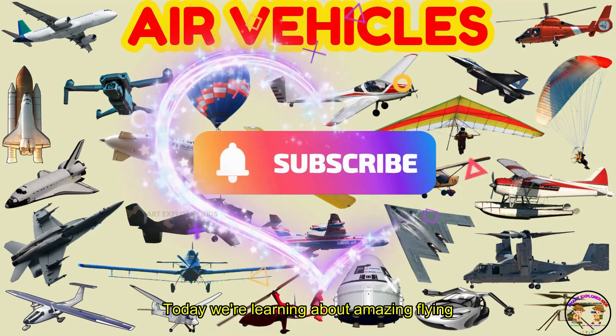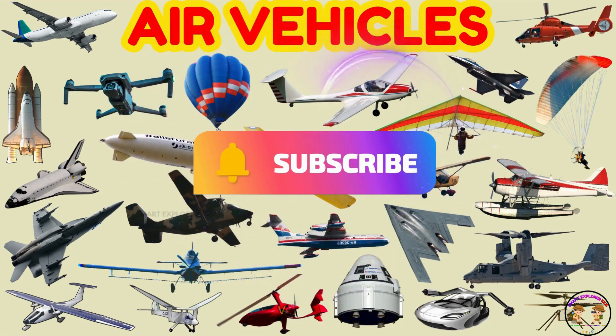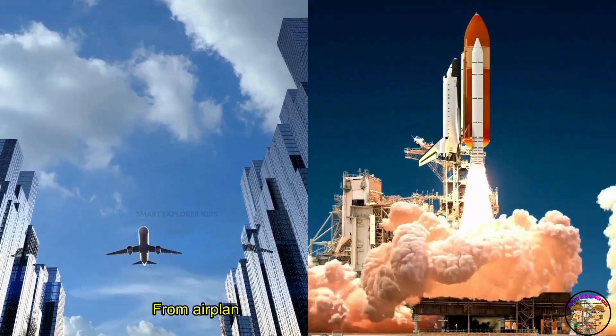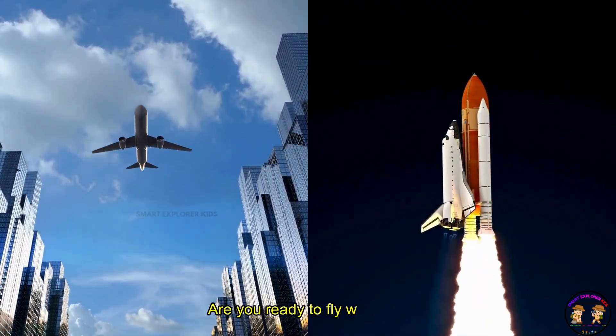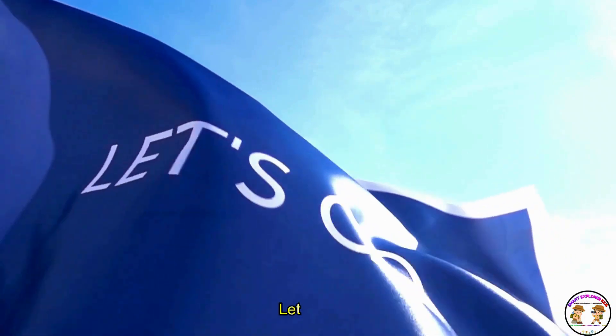Hi, kids! Today we're learning about amazing flying vehicles. From airplanes in the sky to rockets in space. Are you ready to fly with me? Let's go!